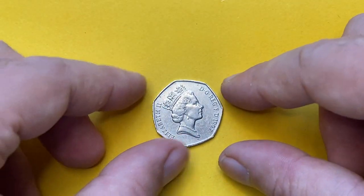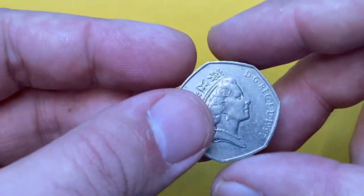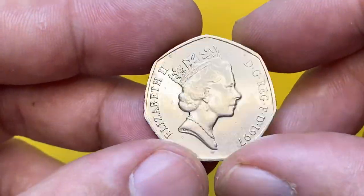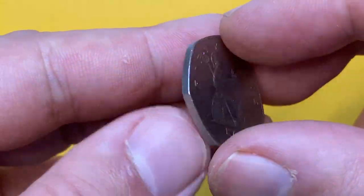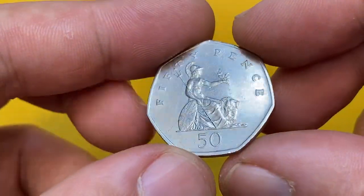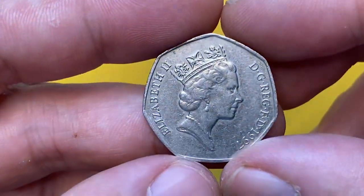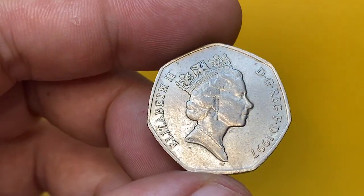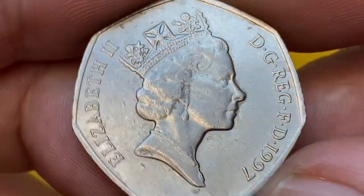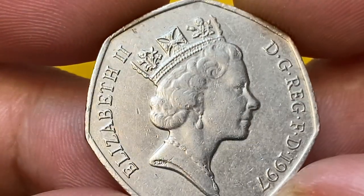Welcome back to another episode featuring Queen Elizabeth II coins. Today I'm going to talk about this circulated British 50p struck in 1997 from our UK coins collection. The Royal Mint struck those 50p in two varieties: small for general circulation, and large ones were struck for mint sets only. The metal composition of the small variety is copper-nickel.